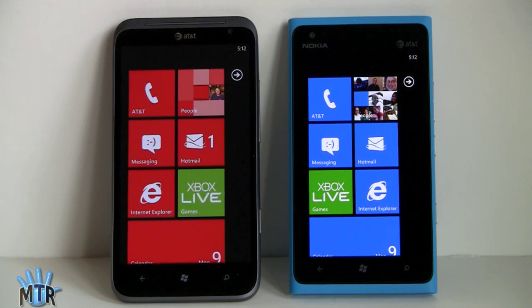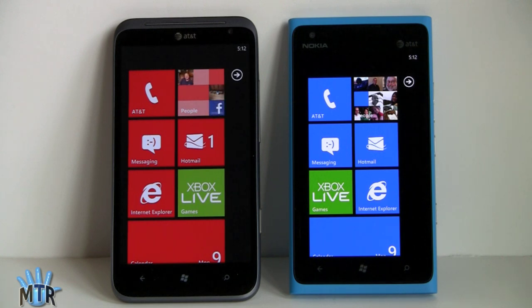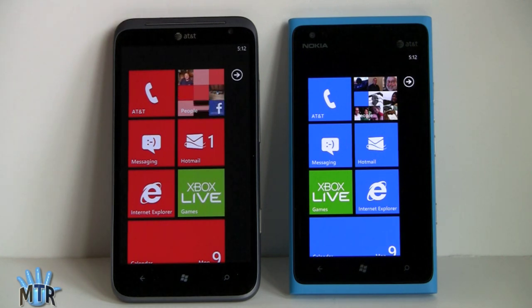One thing I will say is if you're into reading eBooks a lot with a white background, I actually like the Titan a little better. It has a softer, whiter light that's a little easier on the eyes than the stark contrast you get out of the AMOLED display on the Nokia.